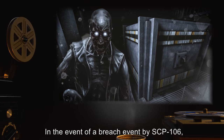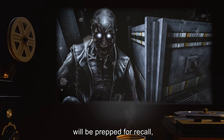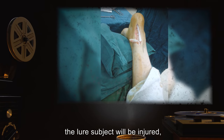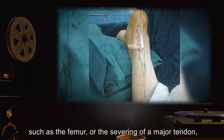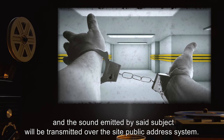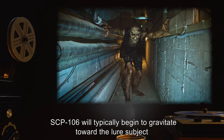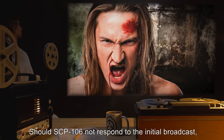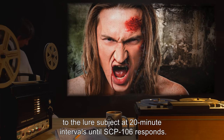Recall Protocol: In the event of a breach event by SCP-106, a human within the 10 to 25 years of age bracket will be prepped for recall, with the compromised containment cell being replaced and restored for use. When the cell is ready, the lure subject will be injured — preferably via the breakage of a long bone such as the femur, or the severing of a major tendon such as the Achilles tendon. The lure subject will then be placed in the prepped cell, and the sound emitted by said subject will be transmitted over the site public address system. SCP-106 will typically begin to gravitate toward the lure subject within 10 to 15 minutes. Should SCP-106 not respond to the initial broadcast, additional physical trauma is to be administered to the lure subject at 25-minute intervals until SCP-106 responds.